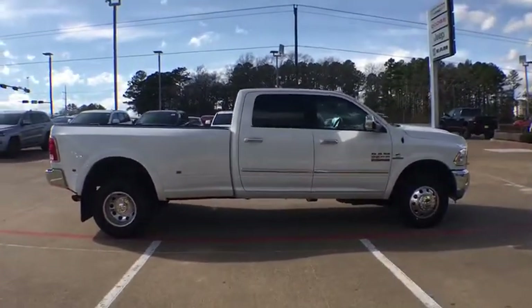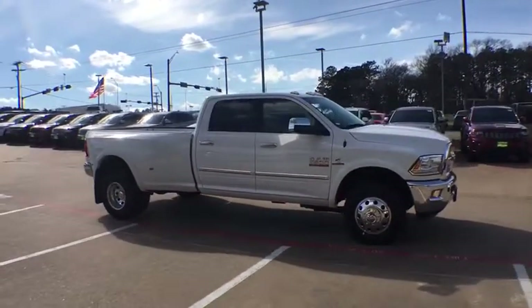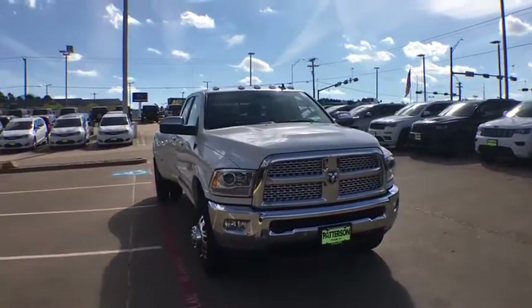Four wheel disc brakes. Cruise control. Premium sound system. Auto off headlights. AM FM stereo radio. Universal garage door opener. MP3 player. Passenger airbag. Fog lamps.